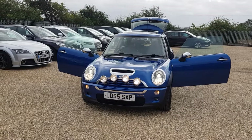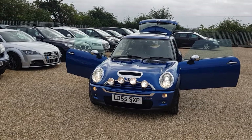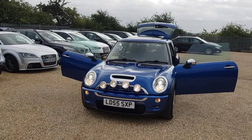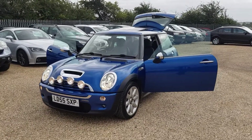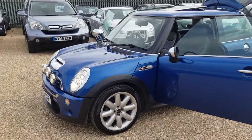Hello, welcome to CarFirm. Here we have our 2005 Mini Cooper S. It is a John Cooper Works edition, finished in blue with 81,000 miles, 1.6 petrol, six speed manual gearbox.